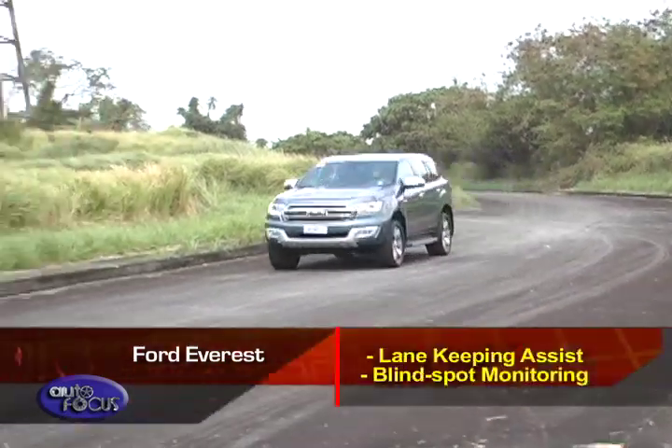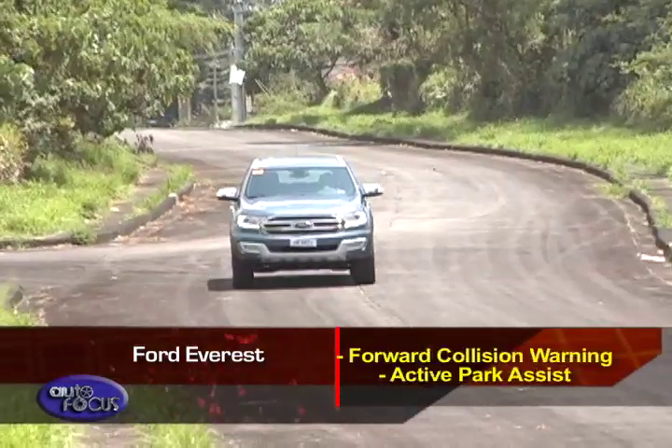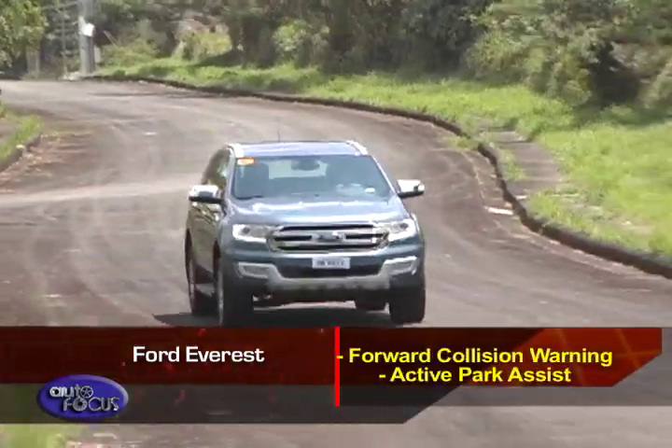In the premium models, it adds lane keep assist, blind spot monitoring, forward collision warning, and active park assist.